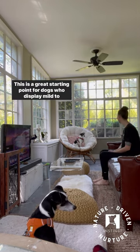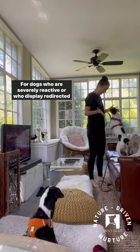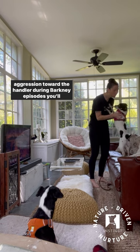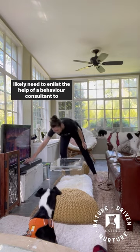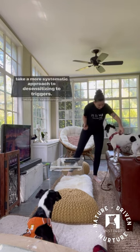This is a great starting point for dogs who display mild to moderate levels of barking. For dogs who are severely reactive or who display redirected aggression toward the handler during barking episodes, you'll likely need to enlist the help of a behavior consultant to take a more systematic approach to desensitizing to triggers. Happy training!